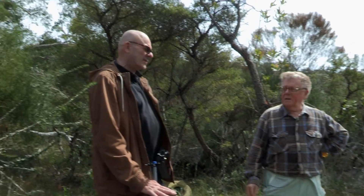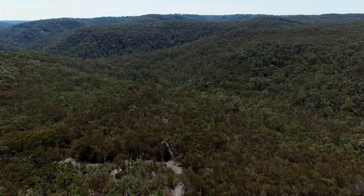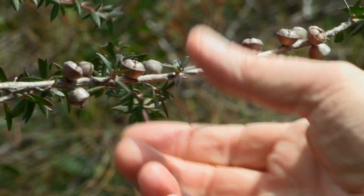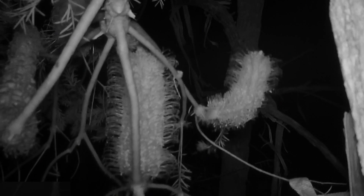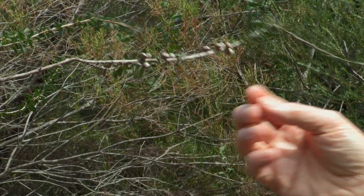This is perfect pygmy possum habitat — absolutely perfect. Because you've got lots of food material: you've got banksias, a number of banksias here but mostly the Banksia ericifolia. You've got the swamp tea tree, which has lovely pink flowers. You can see they've all been pollinated — possibly by a pygmy possum, or a bird, or a honeyeating bird. You can see the seed pods here that have developed from last season's pollination event.